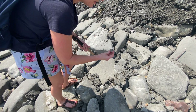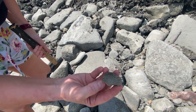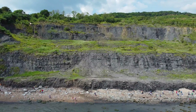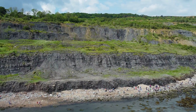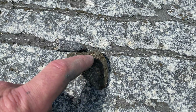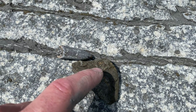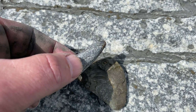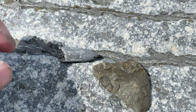What have you found? It's a bit of an ammonite impression. I found a really small ammonite in this pyrite and also a belemnite as well, which is a kind of squid.